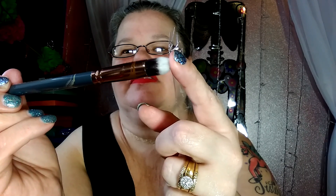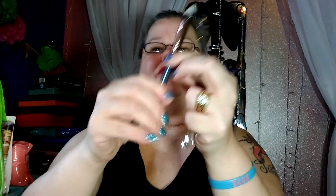Very pretty — a Luxie Detailed Taper Blender. That is nice! It's really stiff, with a pointy end for the inside of that crease. I like that — really really pretty and really stiff. Nice brush!